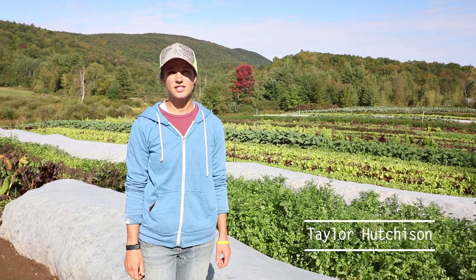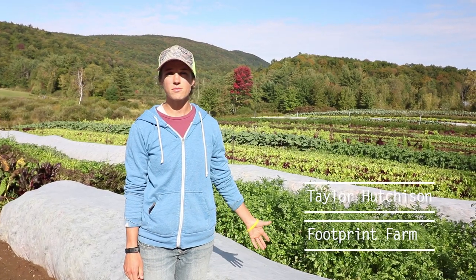My name is Taylor Hutchison. This is Footprint Farm and we are in Starksboro, Vermont. We started here in 2013.